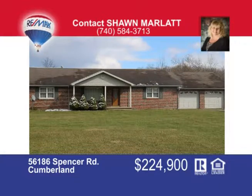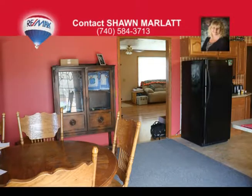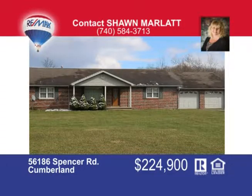A commercial-sized garage that's 30 by 80 with four doors and concrete floors comes with this three-bedroom, three-bath brick ranch with a two-car attached garage. The open floor plan with breakfast bar and slider leading to a private patio is a must-see. There's an office area, all located on six mostly wooded acres. Call me today at 740-584-3713 and ask for Sean Marlatt.